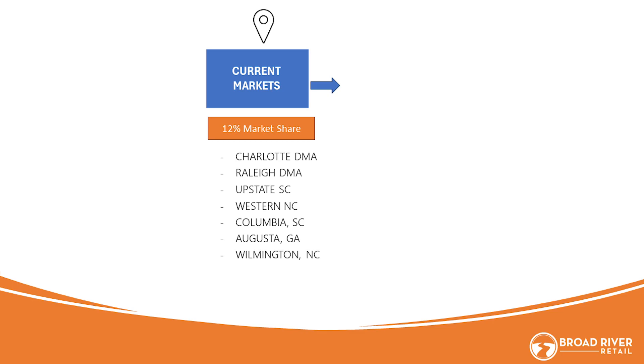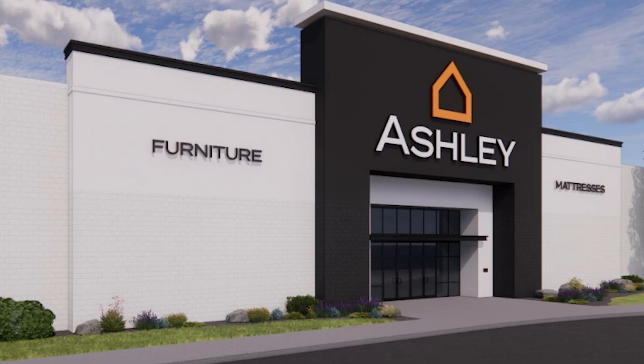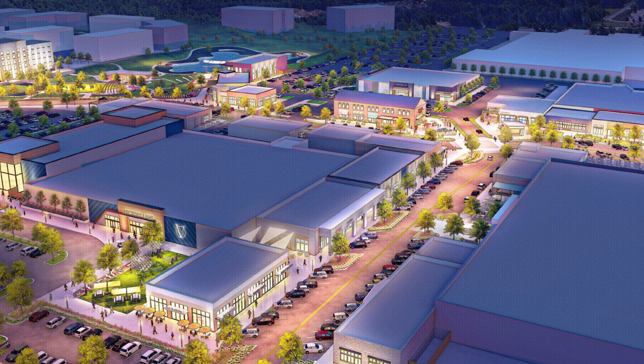We are going to open a new store in Rock Hill, South Carolina — over 35,500 square feet — on Dave Lyle Boulevard at the Galleria Mall, in a location we are super excited about. We're going into a second generation space to rebuild it, and it will be close to the interstate.